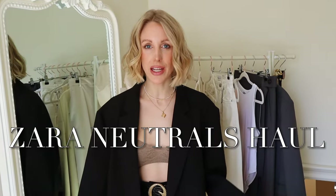The holy grail of Zara is their bodysuit. Hi, my name's Charlotte Buttrick and today I have a Zara New In haul.